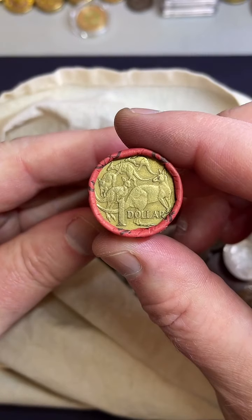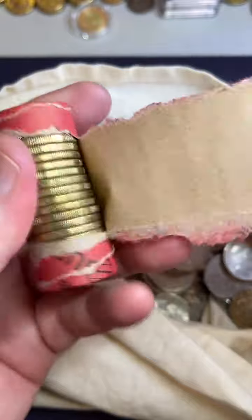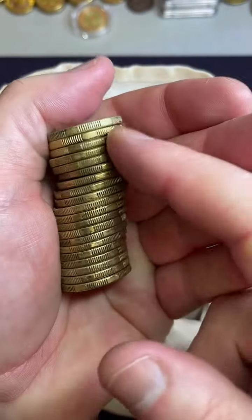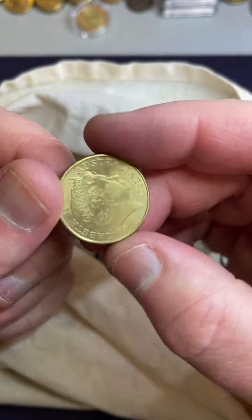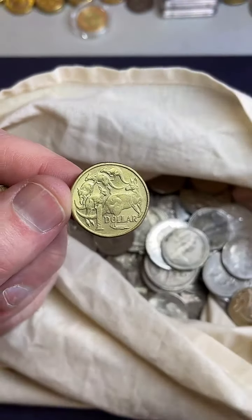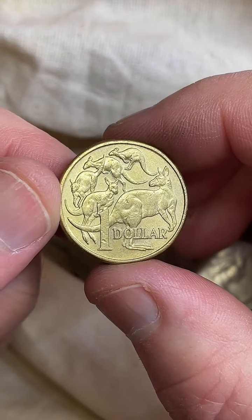All right, here we go — one dollar roll. No really shiny coins, although that second coin looks a little bit fresher. Let's have a look at this right here. 2017. Can't see any errors on there.